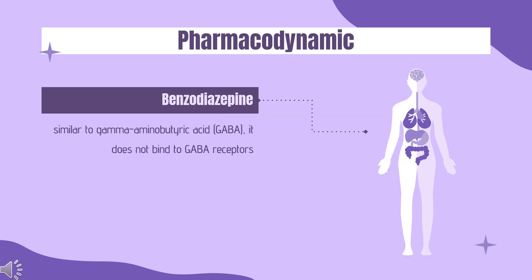Pharmacodynamics: Although the structure of pregabalin is similar to gamma-aminobutyric acid (GABA), it does not bind to GABA receptors. Instead, it binds the alpha-2-delta subunit of presynaptic voltage-gated calcium channels in the central nervous system. Pregabalin does not modulate dopamine receptors, serotonin receptors, opiate receptors, sodium channels, or cyclooxygenase activity.